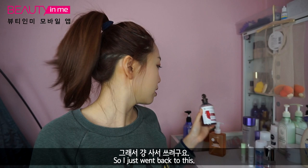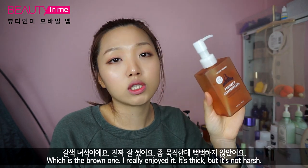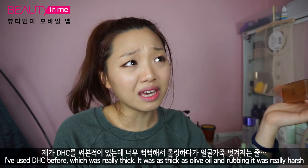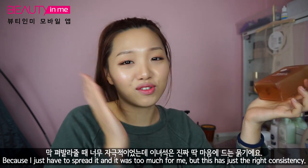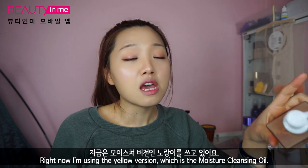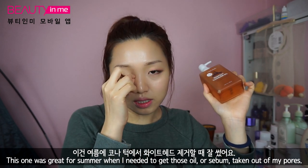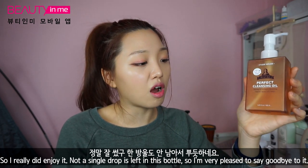Then I have two cleansing products. One is the Etude House Perfect Cleansing Oil — the brown one. I really enjoyed it. It's thick but not harsh. I've used DHC before, which was as thick as olive oil and really harsh to spread. But this has just the right consistency. Right now I'm using the yellow moisture version, but this brown one was great for summer when I needed to clear out sebum from my pores. Not a single drop is left in this bottle, so I'm very pleased to say goodbye.